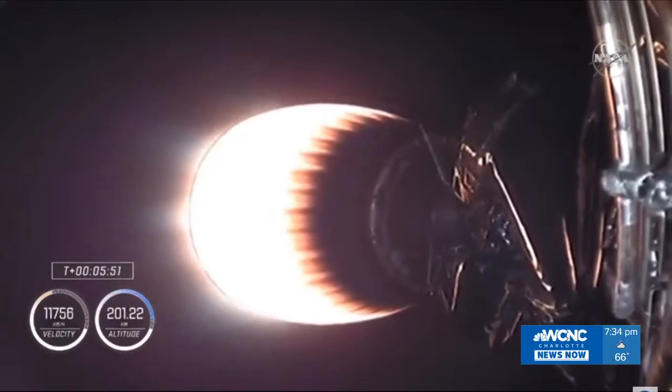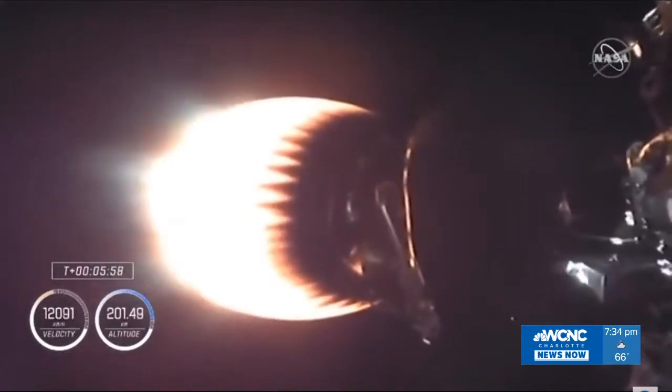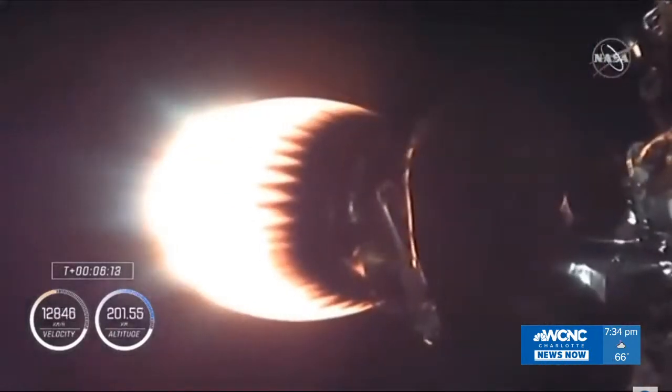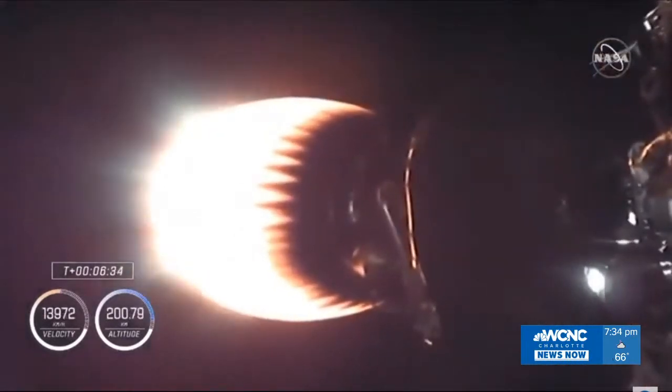Dragon, SpaceX, trajectory nominal — nominal trajectory. That voice on board Dragon is Commander Mike Hopkins speaking for the four-person crew, 6 minutes and 12 seconds after liftoff. Trajectory still nominal. Altitude is now 201 kilometers — we're beginning to essentially level out and pick up velocity to get into low Earth orbit.